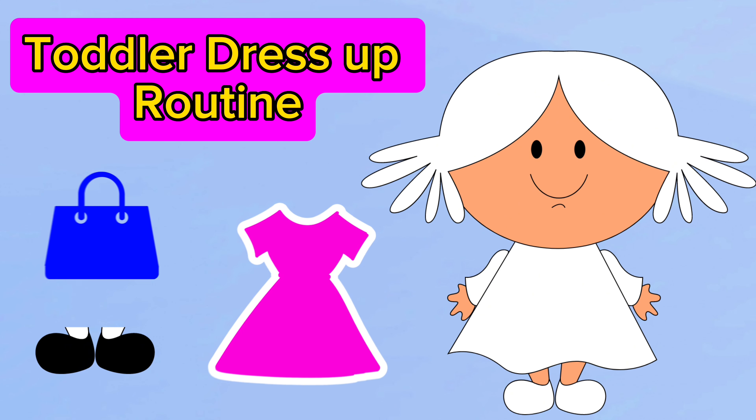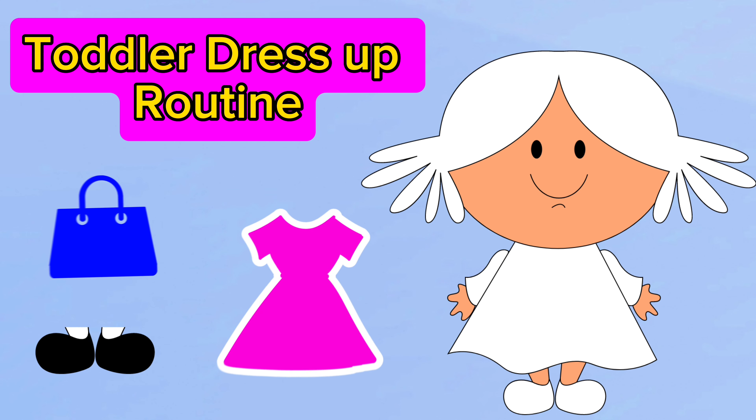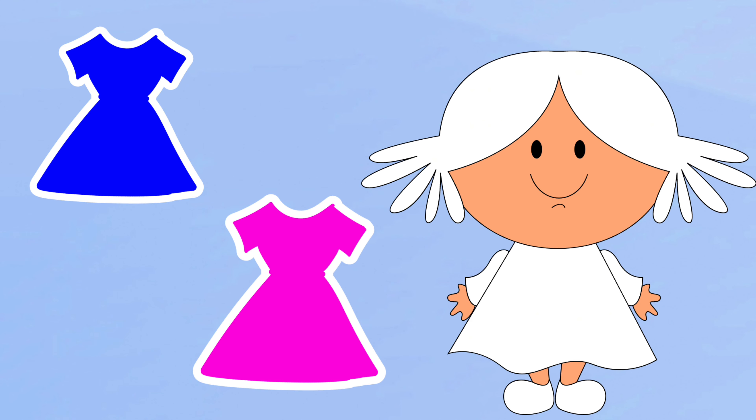Hi friends, it's dress up time. Let's dress Sarah up. There are two dresses in the picture. What colours are the dresses?